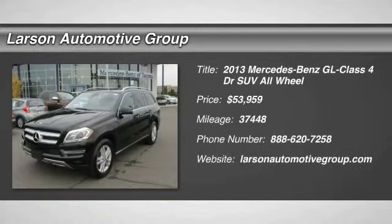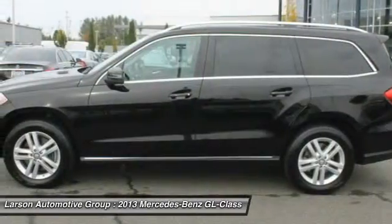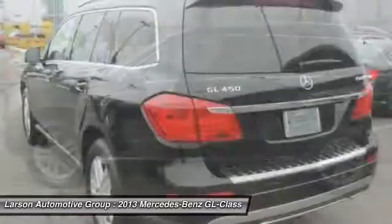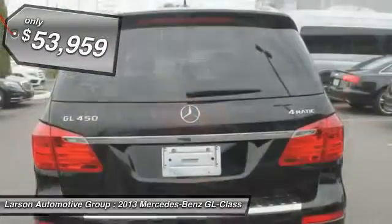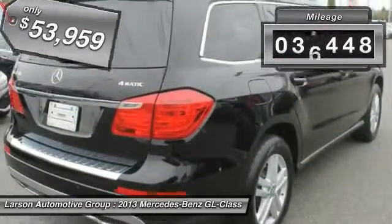The 2013 GL-Class. This 7-passenger luxury SUV has a great deal of interior space without huge exterior dimensions. The third row seat is roomy enough for all adults and is priced below $55,000. This vehicle has less than 40,000 miles.